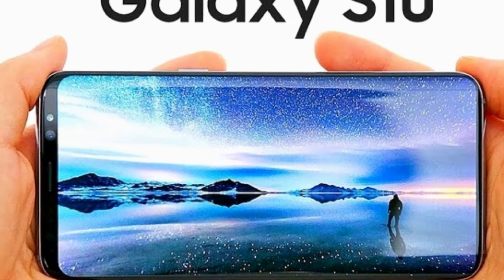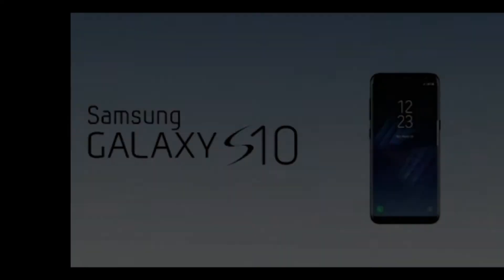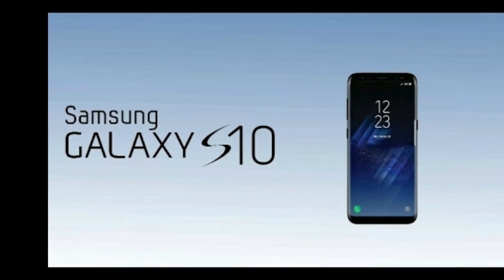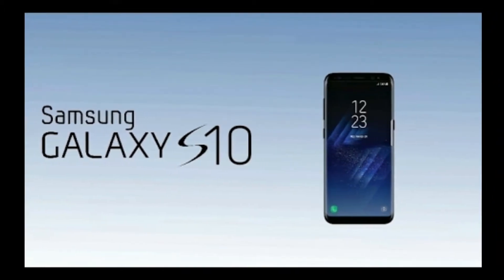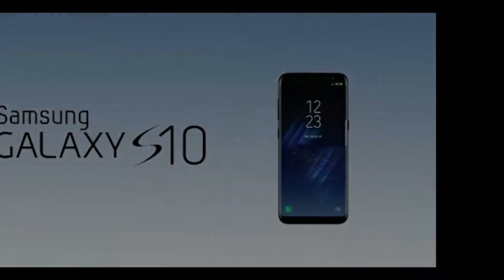The BEYOND 2 model of the S10 will have a dual camera along with a display close to 6 inches. The BEYOND 2 model of the S10 Plus will have a display of around 6.5 inches, three rear cameras, and two front-facing cameras.